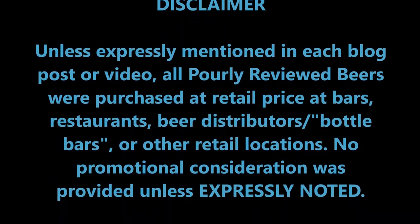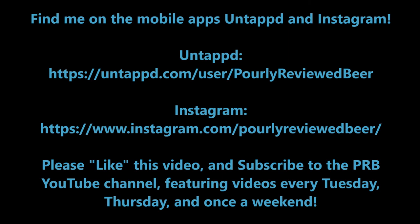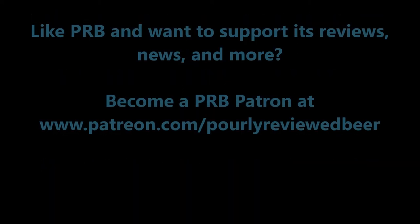That's the Southern Sixer IPA, and that's it for this edition of Poorly Reviewed Beer. You can find all my reviews — video and written — along with news, commentary, and more at poorlyreviewedbeer.com. Also check out PRB on Twitter, Facebook, Instagram, and Untappd. You can find all those links in the description below. If you're so inclined, like this video and subscribe to this YouTube channel. Thanks for watching — we'll see you next time.